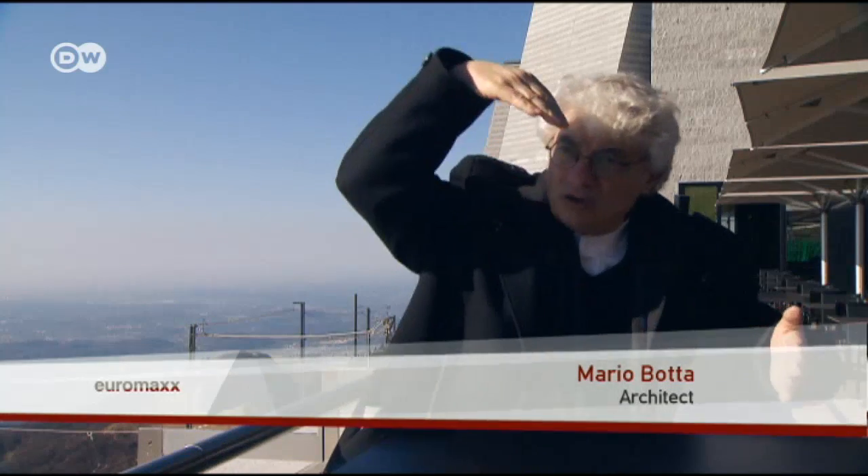I wanted to do justice to two different sides of the mountain. One of them, which faces south, is very pretty. The other is north-facing and is craggy and steep. I could do that via this big terrace and then the building at its end. The stone flower grows out of the geometry, the topography of the mountain.